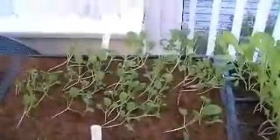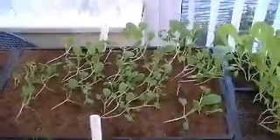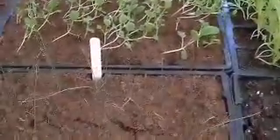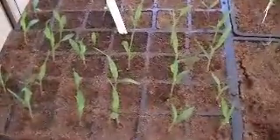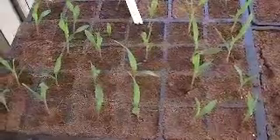Carrots, pak choy, leeks, turnips, and miniature sweet corn.